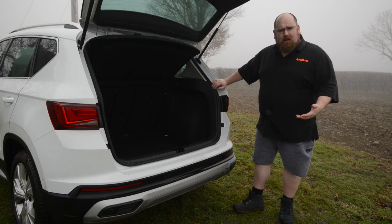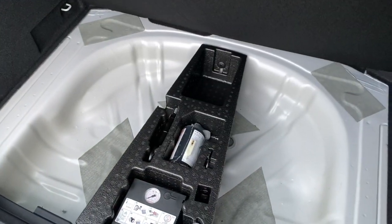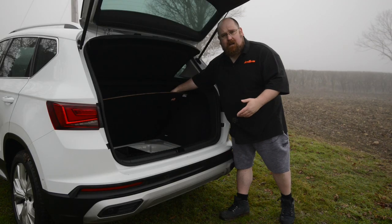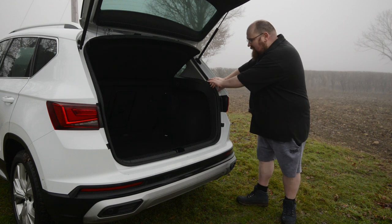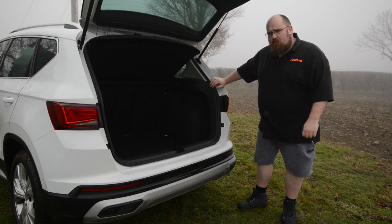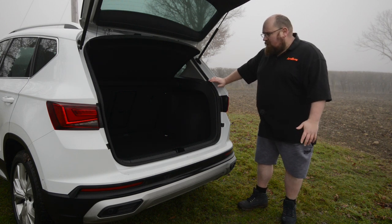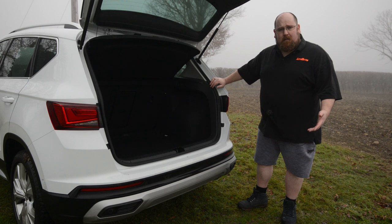There's no 12-volt socket in the boot, which is a little surprising. Under the boot floor you have your tyre puncture repair kit plus a little bit of additional cubby space, or you could get yourself a space saver spare wheel. If you do get the seats down, there is a ledge at the base of the seats so navigating large bulky items could be a bit tricky, but you get just over 1,900 litres of space in total. So that is quite van-like. All in all, it's a really decent amount of boot capacity and absolutely fine for everyday living.